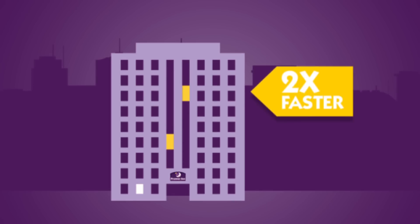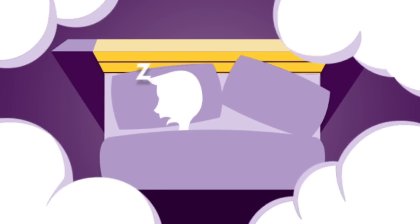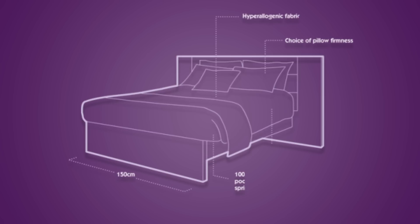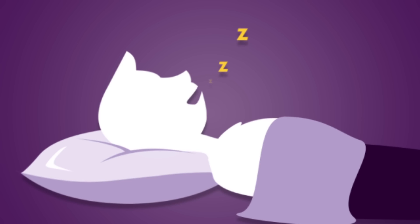Plus, business account guests can check in twice as quickly on average, for a guaranteed great night's sleep in one of our king-size beds. They can even choose a soft or firm pillow. Lovely.